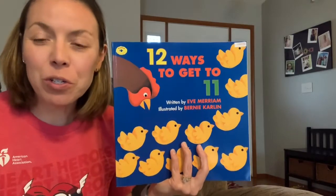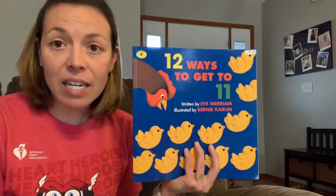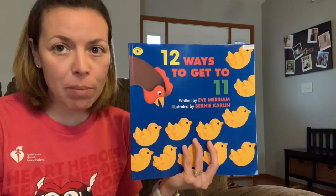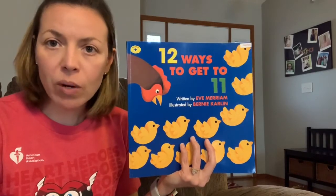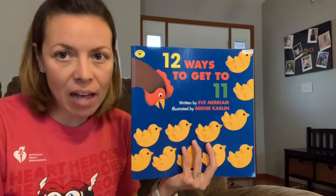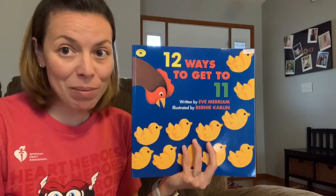Hi boys and girls. We're going to do a math read-along today called 12 Ways to Get 11. For today's read-along, you're going to need a piece of paper and a pencil or a dry erase board and a marker — whatever you have at home to write with — because we're going to do some math as we go along. So pause the video, grab your materials, and meet me back here.